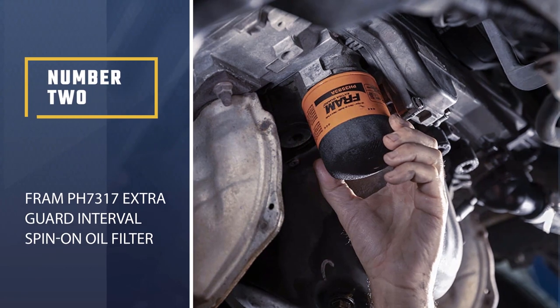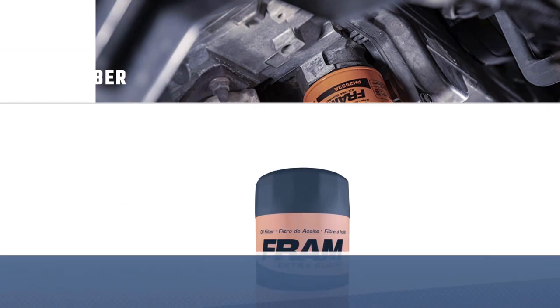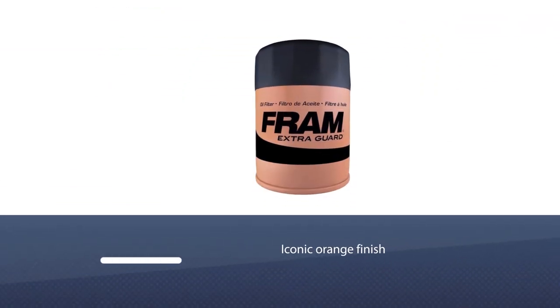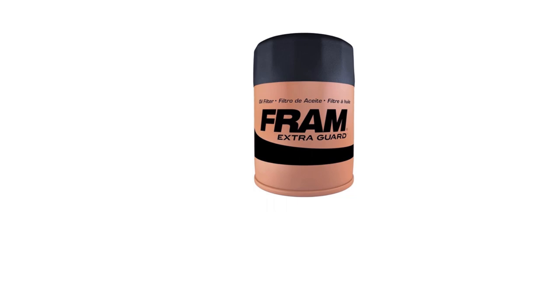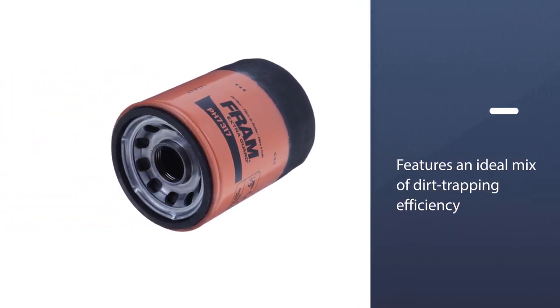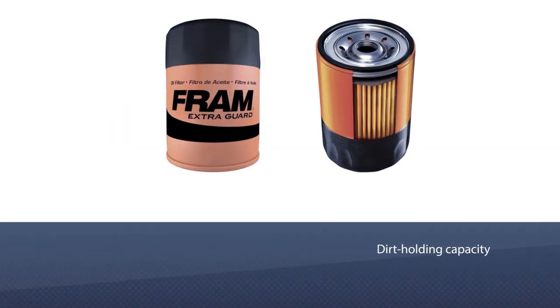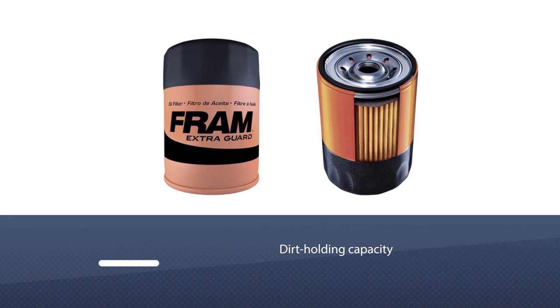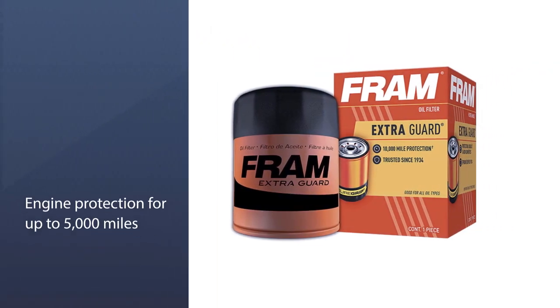Number two: Fram PH7317 Extra Guard Interval Spin-On Oil Filter. With its iconic orange finish, this company's oil filters are some of the most popular, with their balance of price and performance. The Fram Extra Guard oil filter features an ideal mix of dirt-trapping efficiency and dirt-holding capacity, thanks to a proprietary filter media.